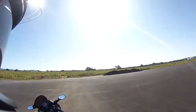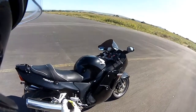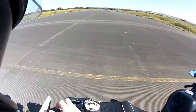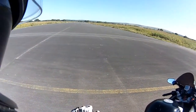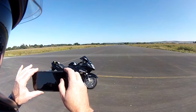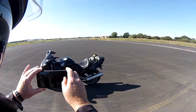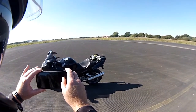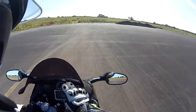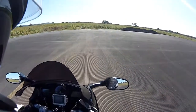I managed to find myself a deserted airstrip. Quick photo of the bike, and then we'll carry on with the first gear challenge. Camera on, and then we'll go for a run.